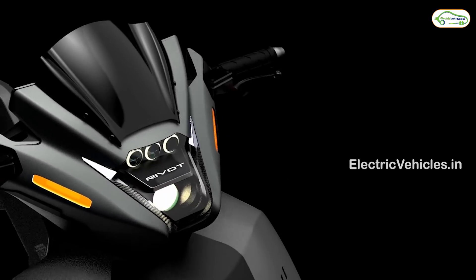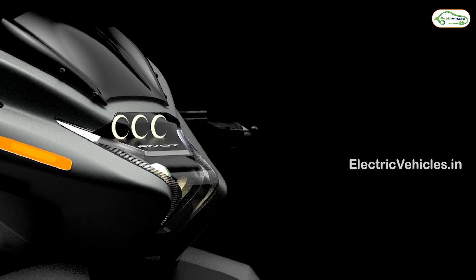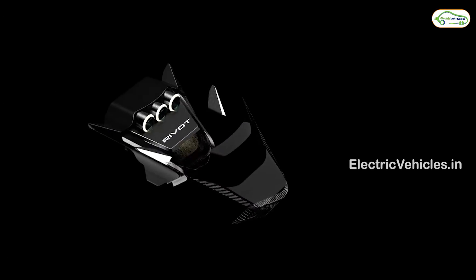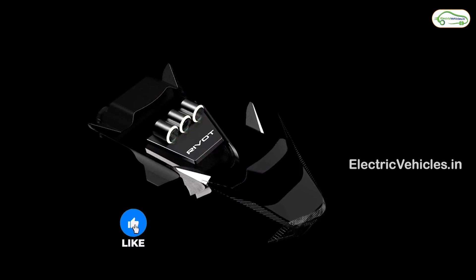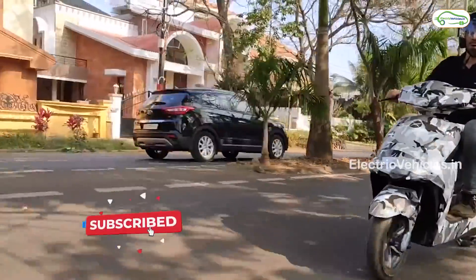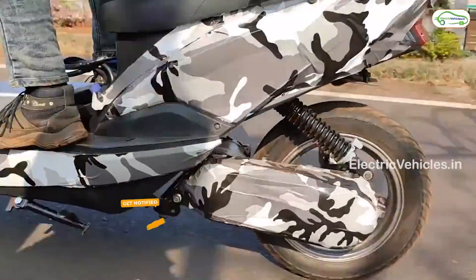The major attraction of this electric scooter lies in its design — it feels like it came from the future. Especially the projector headlamp design reminds you of a science fiction movie. It also comes with a dash camera for the rider's safety to act as evidence. In terms of vehicle comfort, it features telescopic suspension at the front and monoshock suspension at the rear.